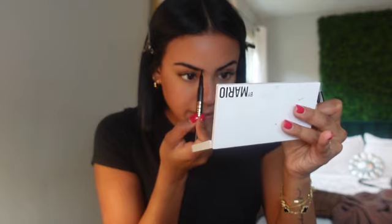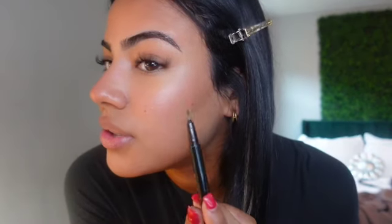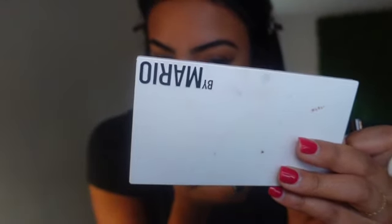Then I go in to fill my eyebrows. I use the Anastasia brow pen — I've used every single one of Anastasia's brow products and this is my new favorite. I go in on my sparse areas and blend it out, not too much at the ends though because then I look weird. I also have two birthmarks and a little one above that gets covered with makeup, so I just go over it very lightly.